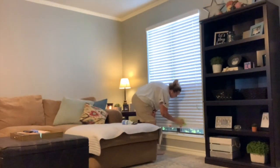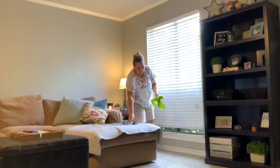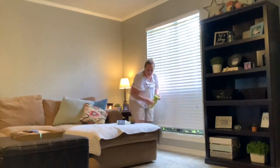Hi, welcome back to my channel, Never Not Cleaning. My name is Chris, and if you are looking for some speed cleaning or cleaning motivation in general, then you're in the right place. On this particular day, I started cleaning right after work.